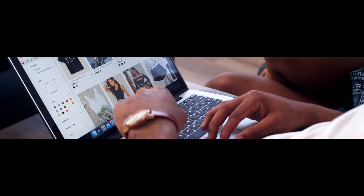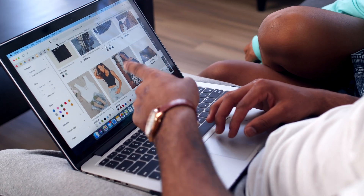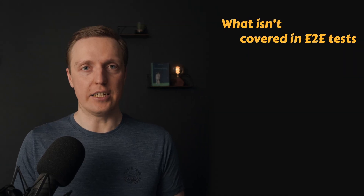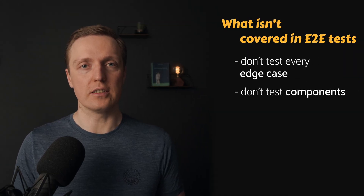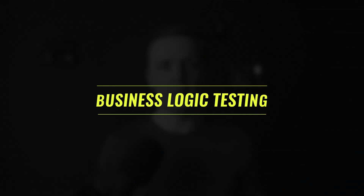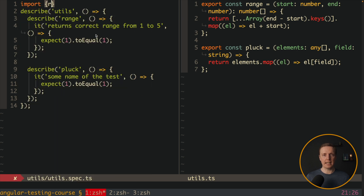You start with end-to-end testing and only with the happy path. You must make sure that your application is working for the user at any moment. You don't test any edge cases, you don't test components, and you don't write any unit tests. This is your first step. It might be that for your project this is already enough — your project doesn't get a lot of bugs and you can simply move forward with development. But most projects want something more: they want to cover their logic, or at least business logic, with tests.